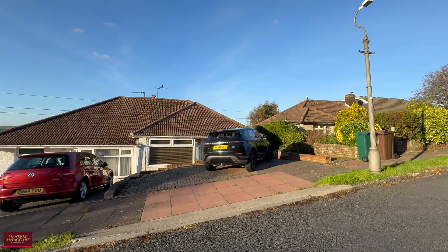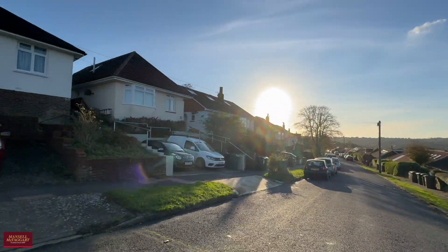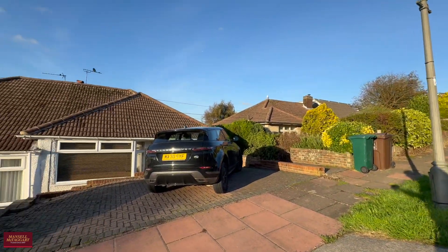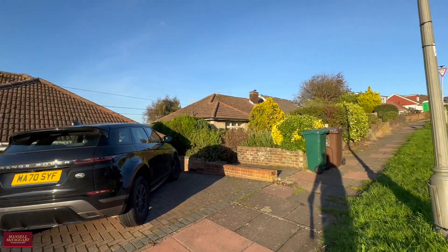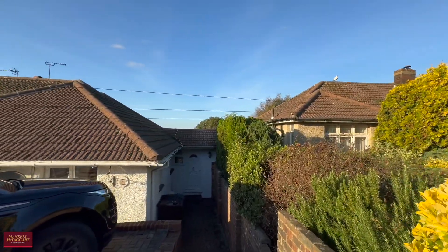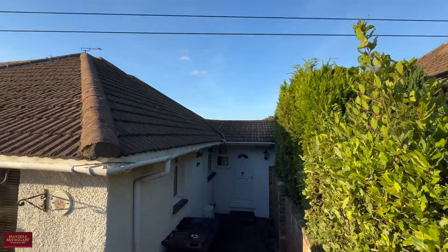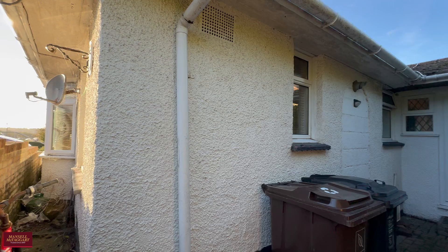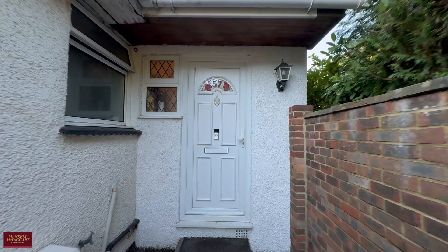Good afternoon and welcome to Woodbourne Avenue. You join me on a sunny day in Hollingbury to view a three-bedroom semi-detached family home offered to the market in well-presented condition throughout, having been extended and also presenting an exceptional opportunity to extend further. To the front you have off-road parking for one to two vehicles, a few steps down to the front door, and a nice little bit of storage to tuck away bins or a push bike.